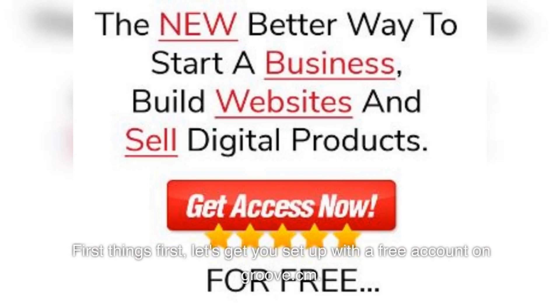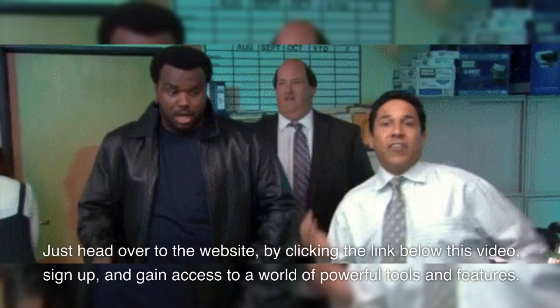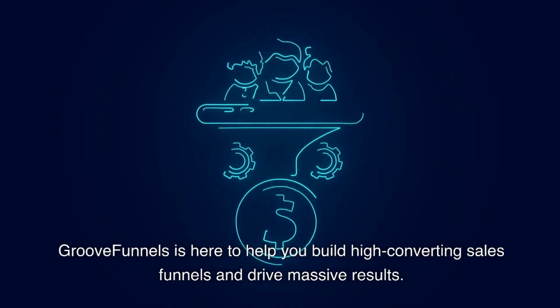First things first, let's get you set up with a free account on Groove.cm. It won't cost you a dime to get started. Just head over to the website by clicking the link below this video, sign up, and gain access to a world of powerful tools and features. GrooveFunnels is here to help you build high-converting sales funnels and drive massive results.